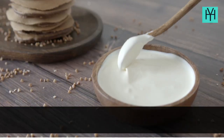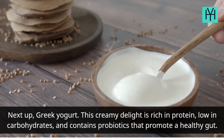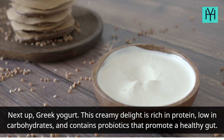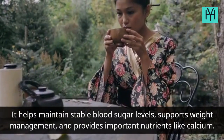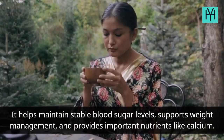Food 6: Greek yogurt. This creamy delight is rich in protein, low in carbohydrates, and contains probiotics that promote a healthy gut. It helps maintain stable blood sugar levels, supports weight management, and provides important nutrients like calcium.